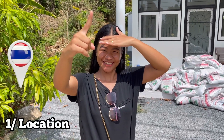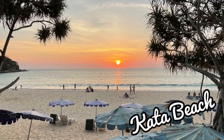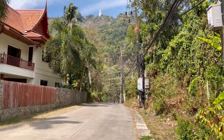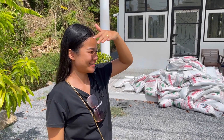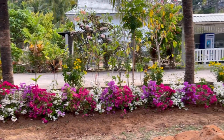Step number one: location. We are 10 minutes from one of our favorite beaches. You can see Big Buddha just up there and we're on Kata Hill. For anyone that knows Phuket — we'll share the location in the description box. Our coffee shop is a garden coffee shop; that's the theme — a beautiful garden.